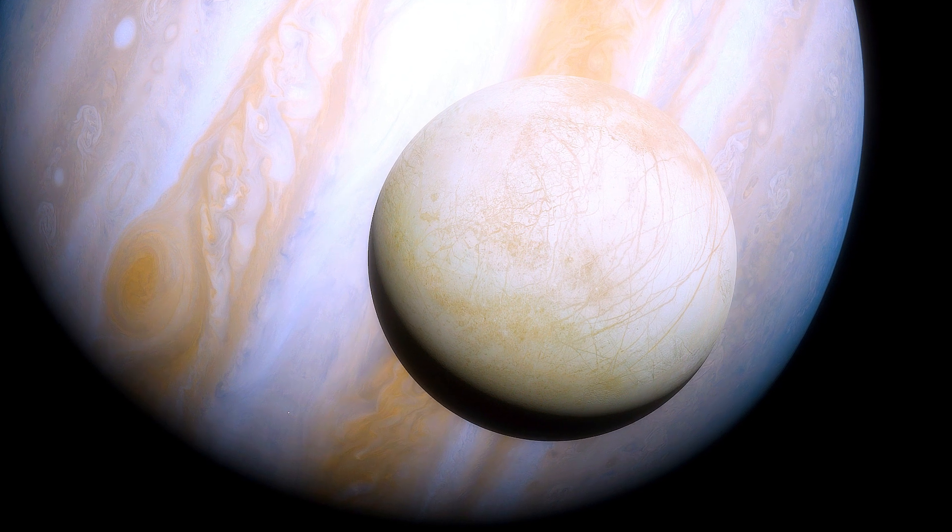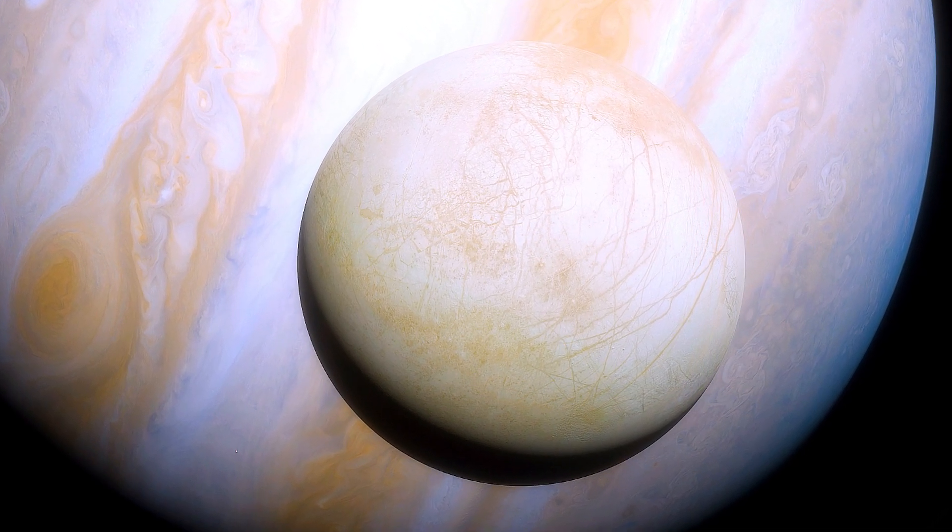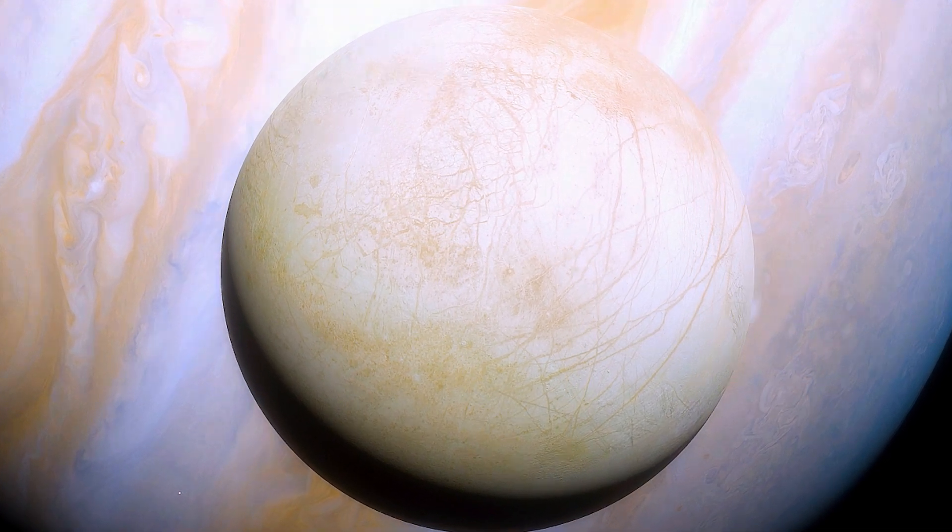Europa, one of Jupiter's moons, is a prime candidate in the search for extraterrestrial life. Beneath its icy surface, scientists believe there may be a vast ocean of liquid water, making it one of the most intriguing objects in the solar system.